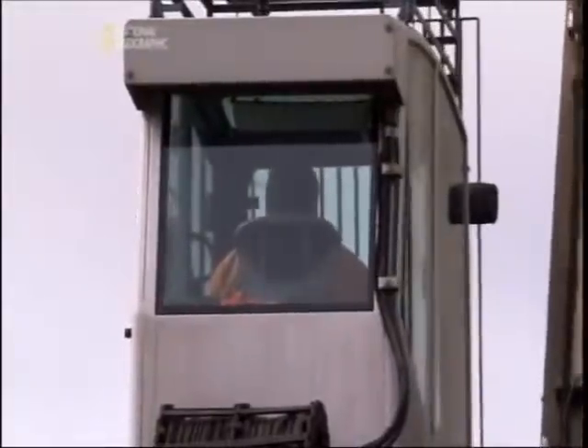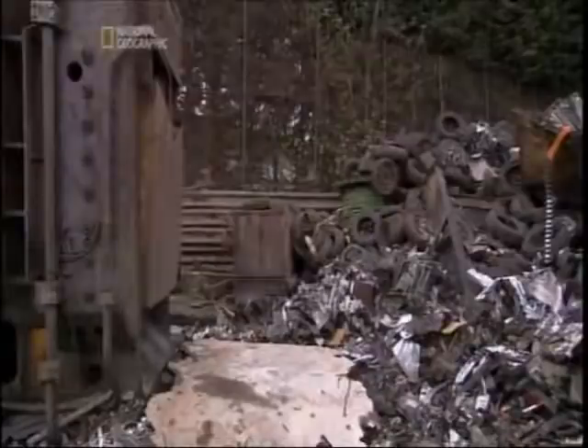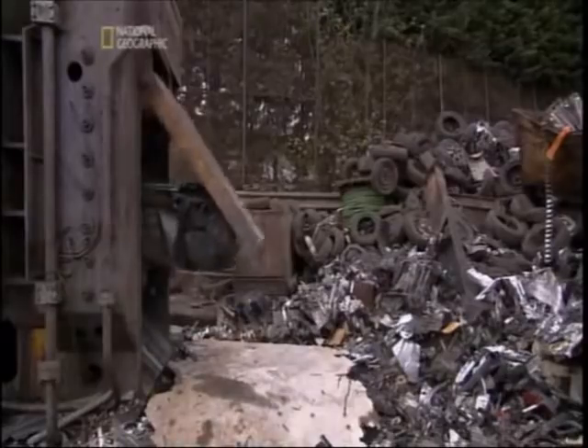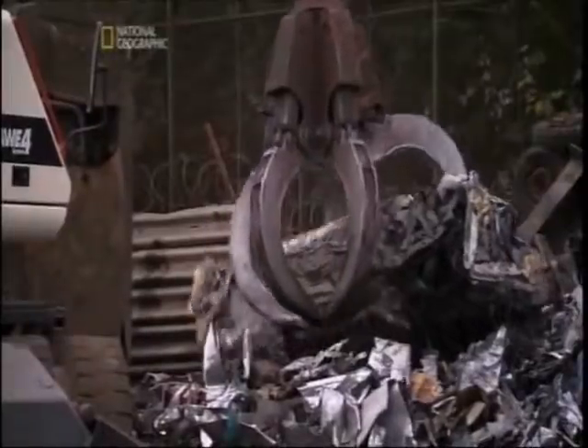Once all the liquids and fittings have been removed, the car is ready for wrecking. Compacting crumples a family car into a small block in seconds. More than 25 million cars are recycled each year — lined up bumper to bumper, they could circle the globe nearly four times over.